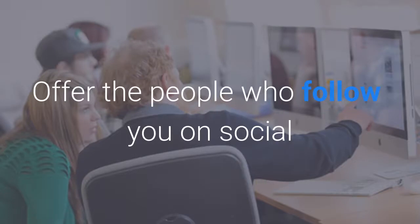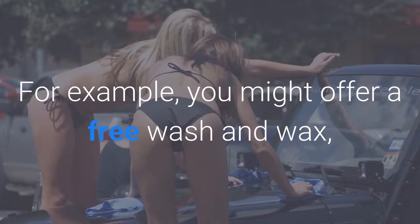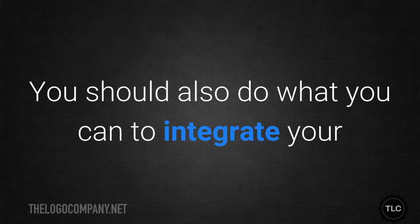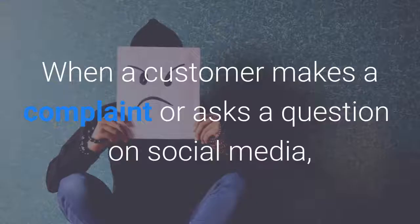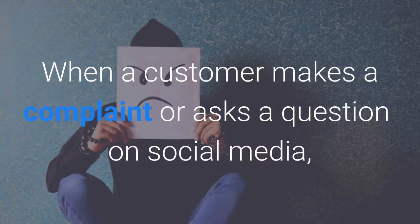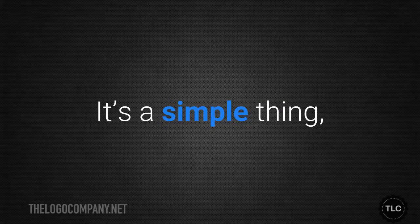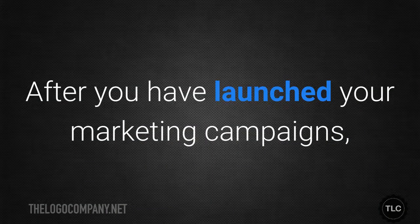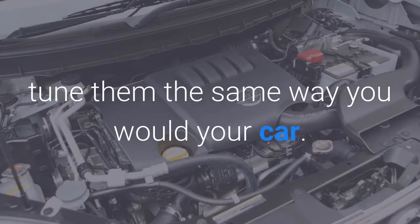Offer the people who follow you on social media an incentive to refer new customers to you. For example, you might offer a free wash and wax, or a discount on a more expensive service like tyre rotation. You should also do what you can to integrate your customer service with the marketing strategies you employ. When a customer makes a complaint or asks a question on social media, make sure they get a reply. It's a simple thing, but it can go a long way toward building customer loyalty.